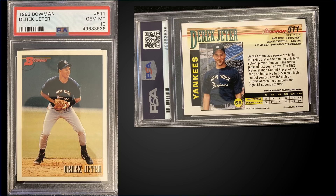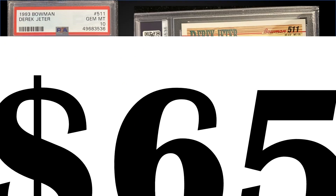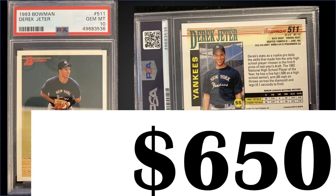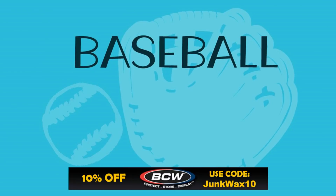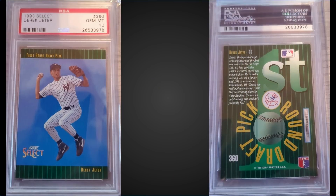In the 18th position from 1993 Bowman, we have a Derek Jeter rookie card graded a gem mint PSA 10. This card sold for $650. The record for this card is $1,690 and it has a pop of 827.